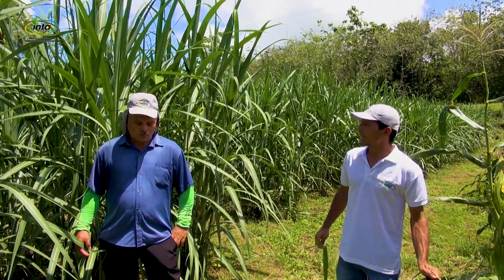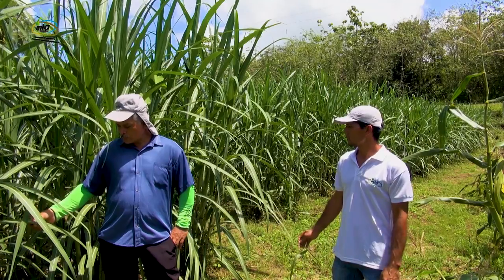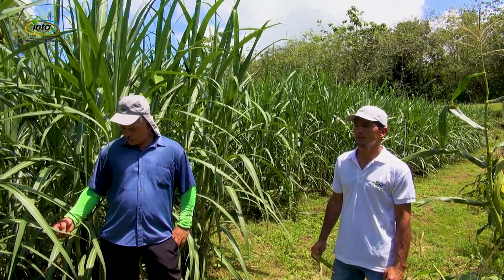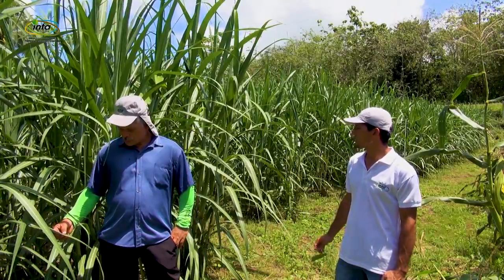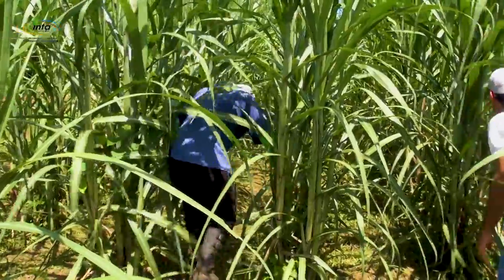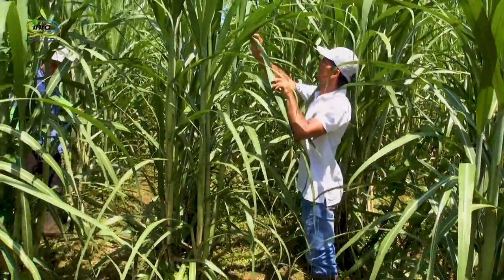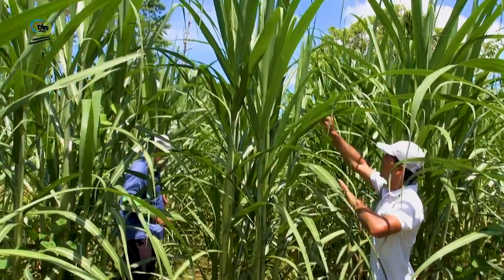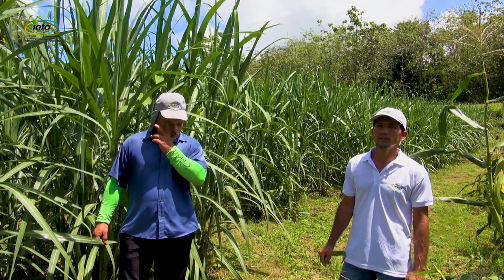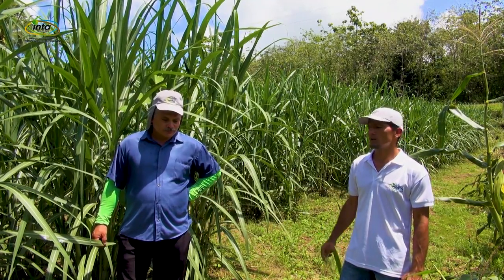We also have an area of caña forrajera of approximately 1,000 m². This caña has a planting date of approximately 5 months. We have 1 m between rows and 1 m between plants. We have done 2 fertilizations and cleaning through machinery.